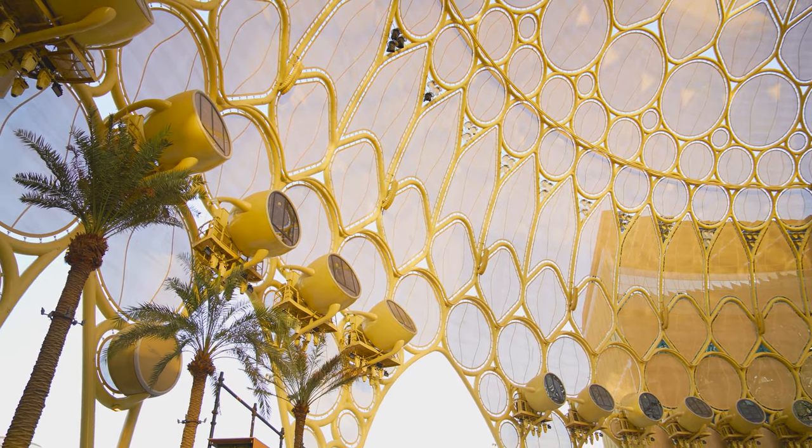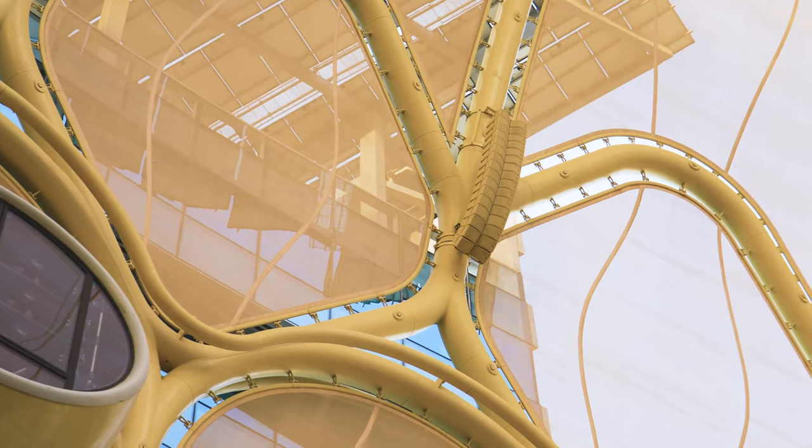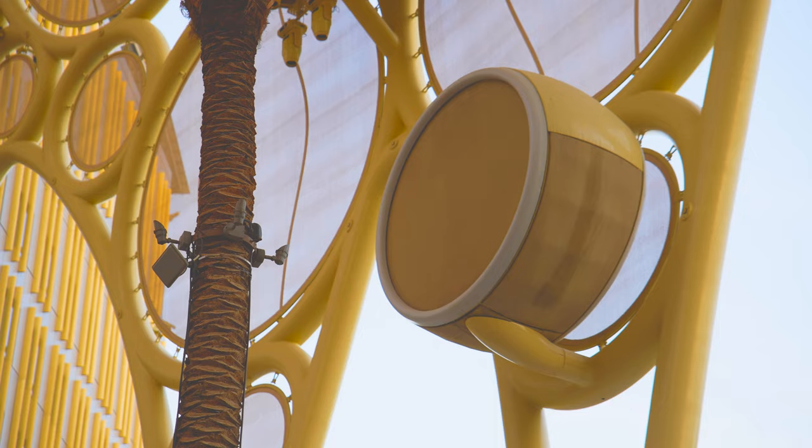The technology of the dome is two parts: the video and the audio. The video part is that projection system that everybody sees on all the social media and all the press. What nobody gets to see is the immersive audio system that is there. As we all know, without the audio, the pictures don't come alive.